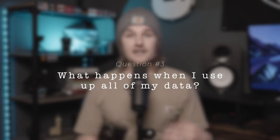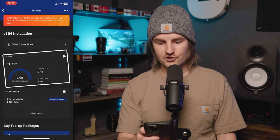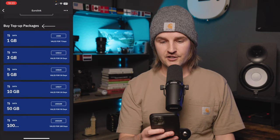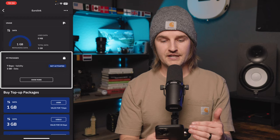What happens when you use up all your data? As you get close to using all the data on your eSIM, Airlo will send you push notifications letting you know you're getting low. You can go into the Airlo app, click on my eSIMs, and see your remaining data in the usage section. If you need more, scroll down and buy top up packages — you're just refilling your current eSIM. Airlo will use remaining data before dipping into the new top up package.